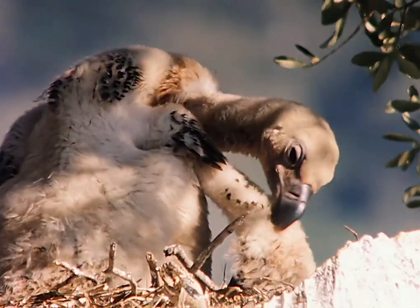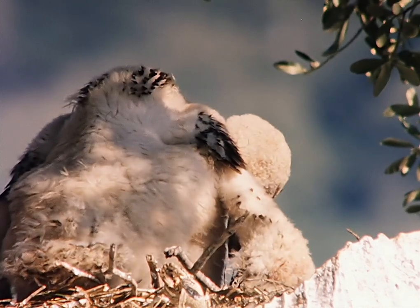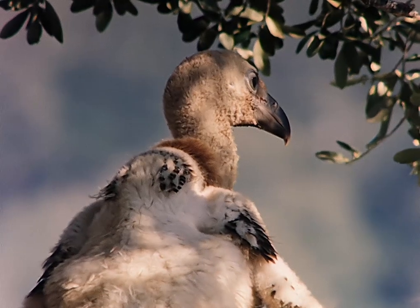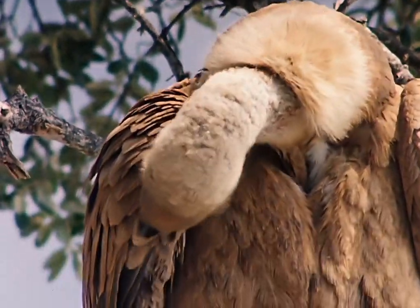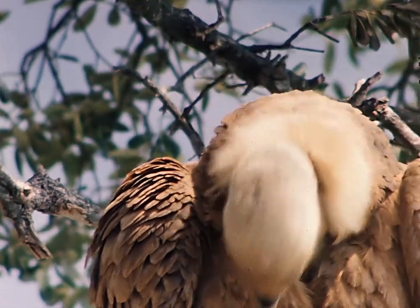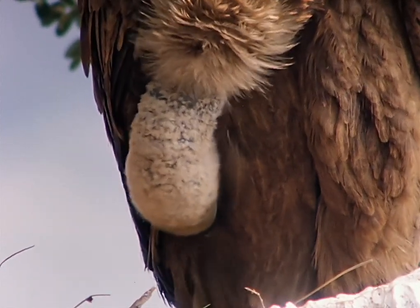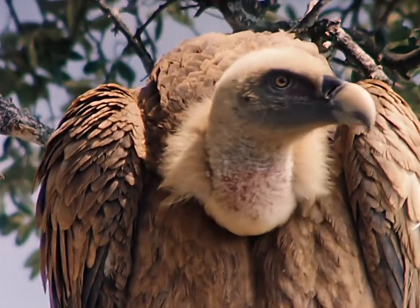About three weeks ago, the little vulture hatched from the egg, and since vultures are loving parents, one of them always stays at the eyrie, keeping watch. Nothing escapes their eye, and we always have the impression that the bird wants to look through the wall of our tent with its gaze. But the birds don't suspect a thing — they preen themselves quite calmly, which they would not do if they were afraid. It is simply the vultures' way of examining the environment with their powerful eyes.